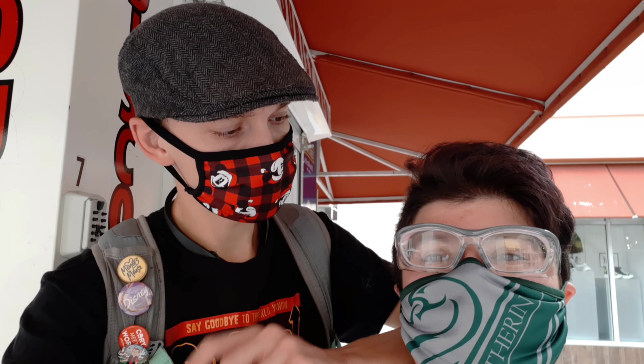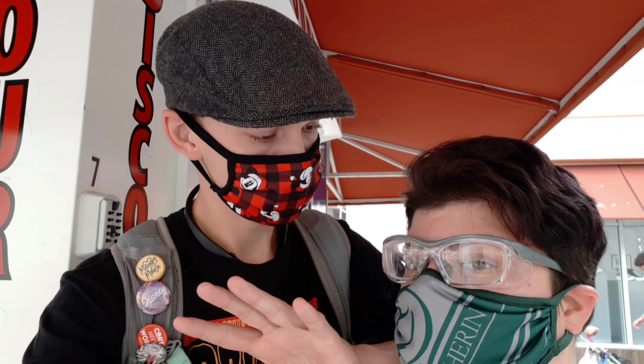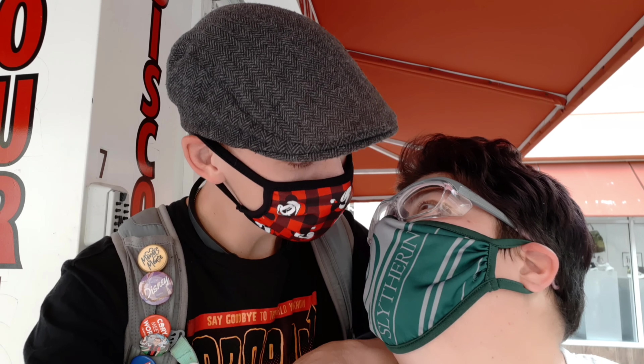Alright honey, let's go through the checklist: phones, check; chargers, check; gimbal, check; face mask, check. Mike, bye bye - this has been your mic check. What's going on guys, it's Orlando Mike and Orlando Stephanie.